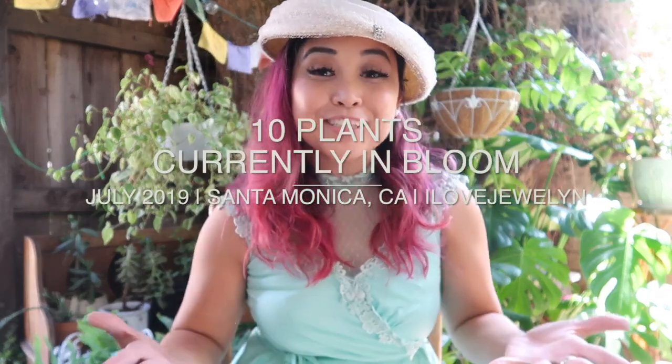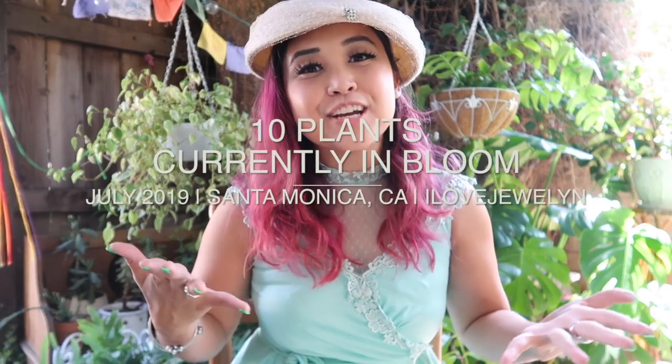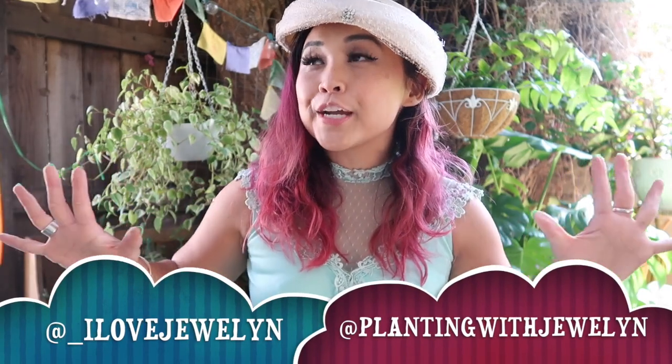Hey everybody, this is Julen. Welcome back to my channel and welcome to my home here in Santa Monica. In today's video, I thought it'd be fun since I'm dressed up in vintage to go ahead and talk about my 10 plants that are currently blooming in my collection as of the mid-ending part of July. I am heading to afternoon high tea with my grandma and Catherine, which is one of my favorite things to do wherever I go around the world. In today's video, I wanted to share with you 10 plant babies that are giving me blooms today.